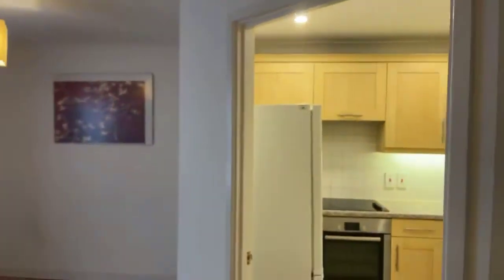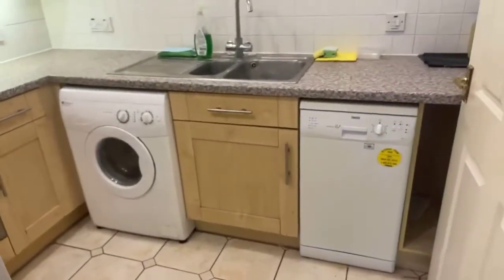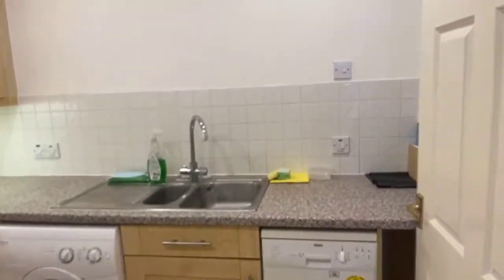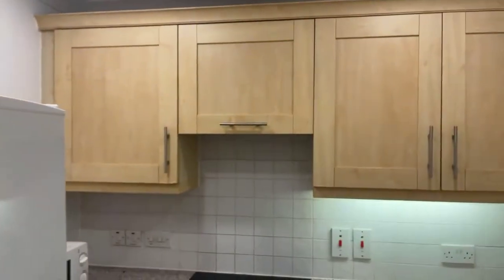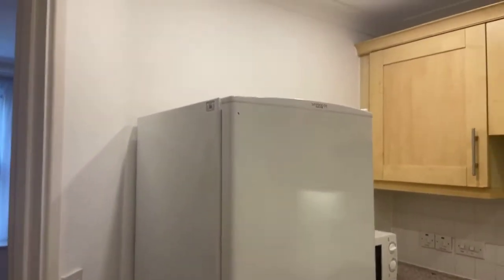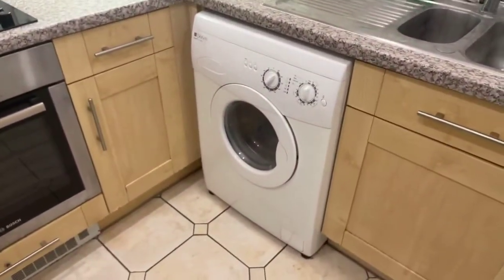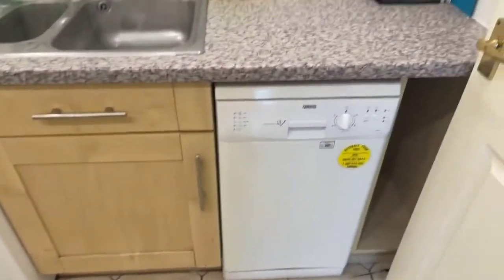Off of the living room you have got the kitchen. There's an integrated cooker and hob. The fridge freezer will be staying, and the washing machine will also be staying. Lots of storage cupboards.